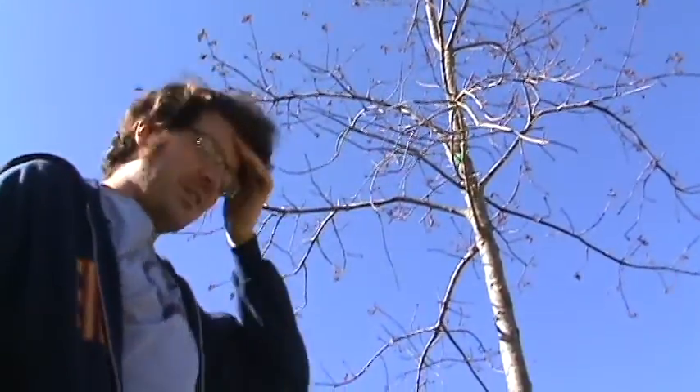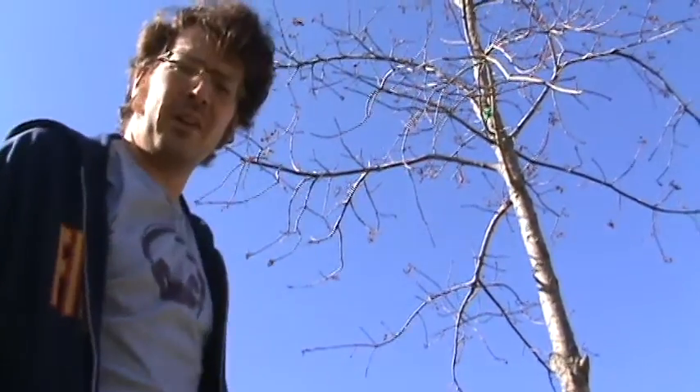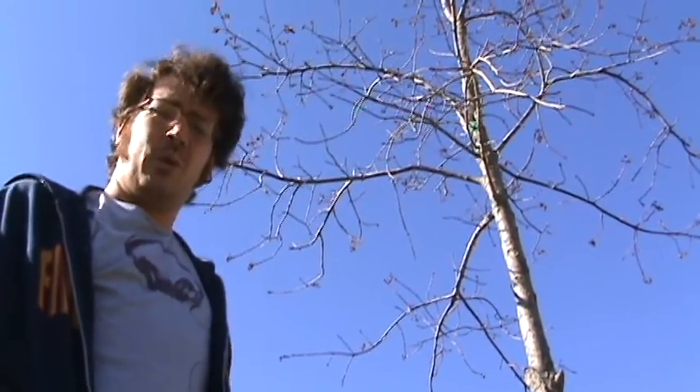So this is the Tree of Life, as I mentioned earlier. And it doesn't look old, but it's actually quite old. This is famous in this part of the state of Louisiana for its longevity, but also how it's actually a dwarf Tree of Life.